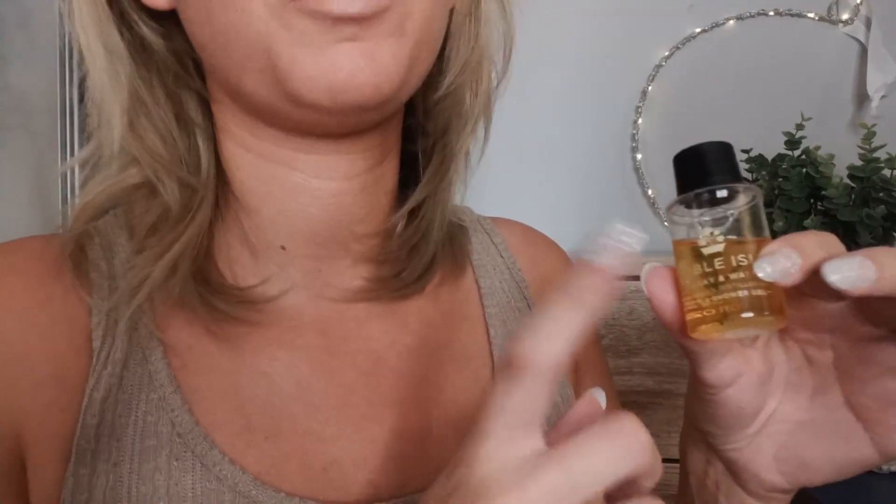It smells like a man's bathroom — like when you go for a night out and walk into a men's bathroom and it just smells of everyone's aftershave all at once. However, after my shower I could still smell this on me and it actually smelled a lot nicer and lasted a long, long time. So I'm probably not going to use it, but I may use it just because I don't want it to go to waste — the smell after is actually quite nice. Worst product I have had in a box so far.